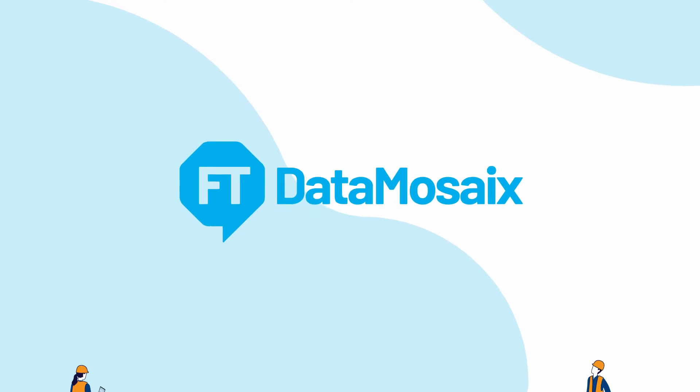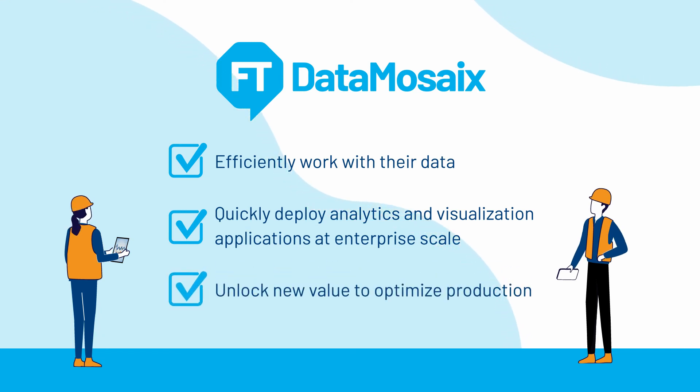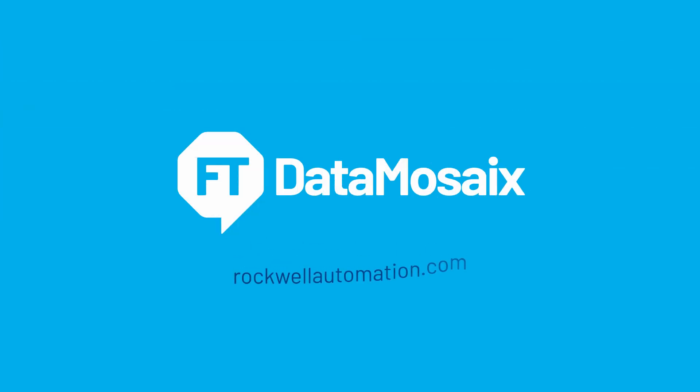With FactoryTalk Data Mosaics, teams can efficiently work with their data, quickly deploy analytics and visualization applications at enterprise scale, and unlock new value to optimize production. Put your data to work with FactoryTalk Data Mosaics. Learn more. Contact us today.